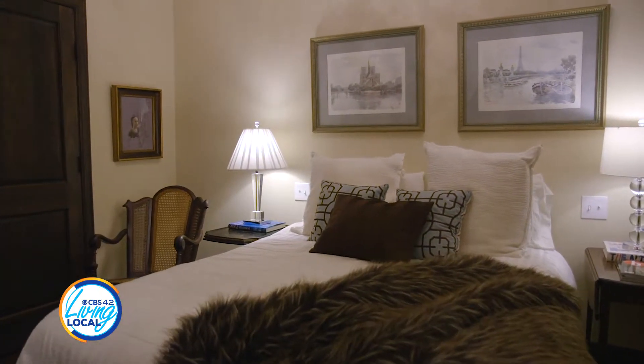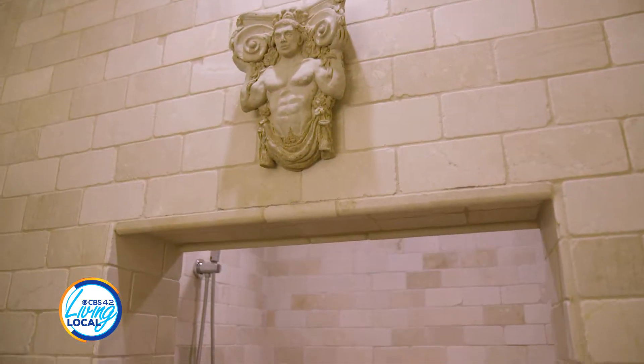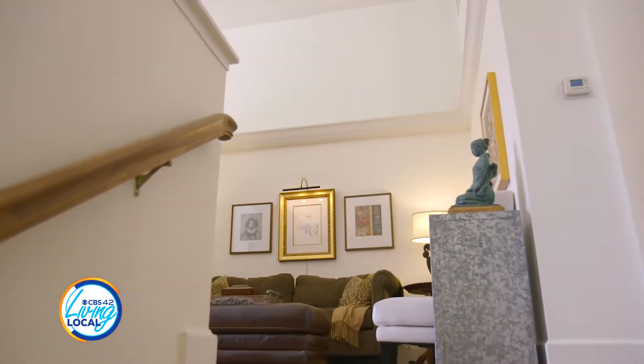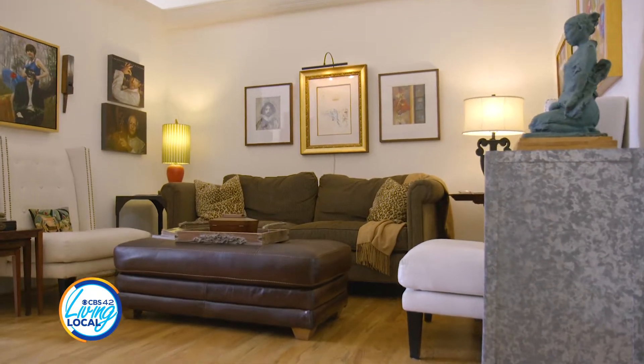It's a great guest room. All of our friends love it. There's no windows, so sometimes they come upstairs at 11 o'clock and go, why didn't y'all wake us up? We had no idea it was this late.